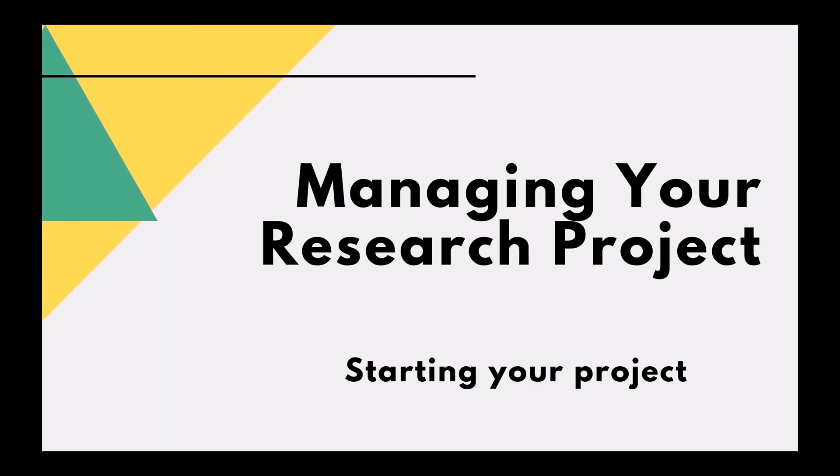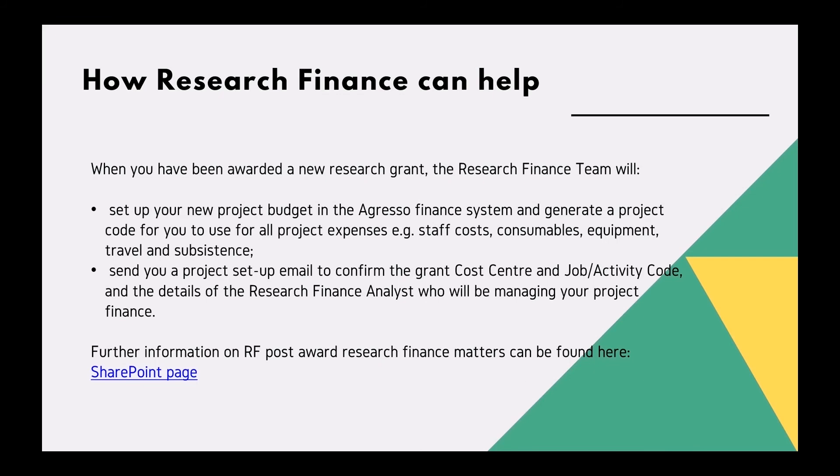Managing your research project: starting your project and how research finance can help. When you have been awarded a new research grant, the research finance team will set up your new project budget in the Agresso finance system and generate a project code for you to use for all project expenses, such as staff costs and consumables.